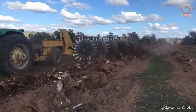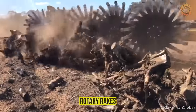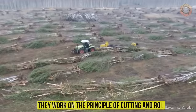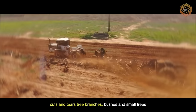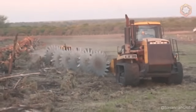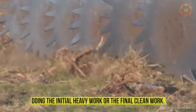Next, we will introduce another type of forestry equipment: rotary rakes, which are used for collecting and clearing tree branches after felling or during land clearing. They work on the principle of cutting and rolling. During movement, a system of rotating blades cuts and tears tree branches, bushes, and small trees. These rotary rakes can work in different scenarios, doing the initial heavy work or the final clean work.